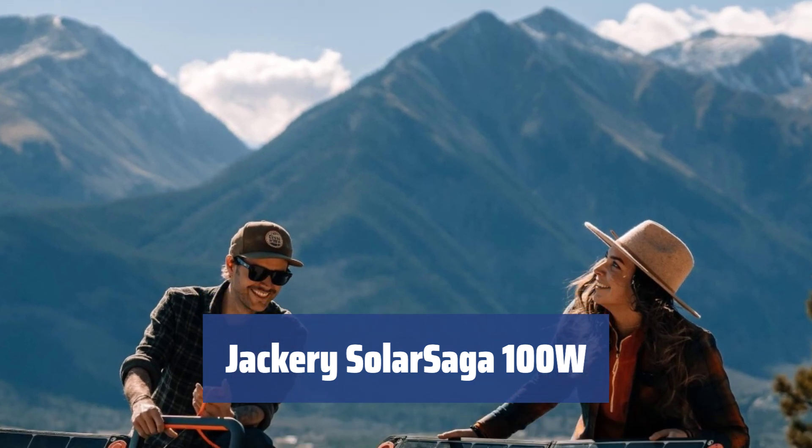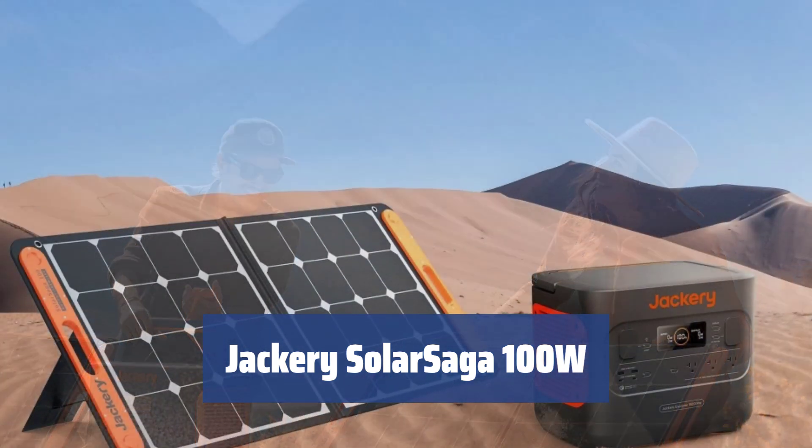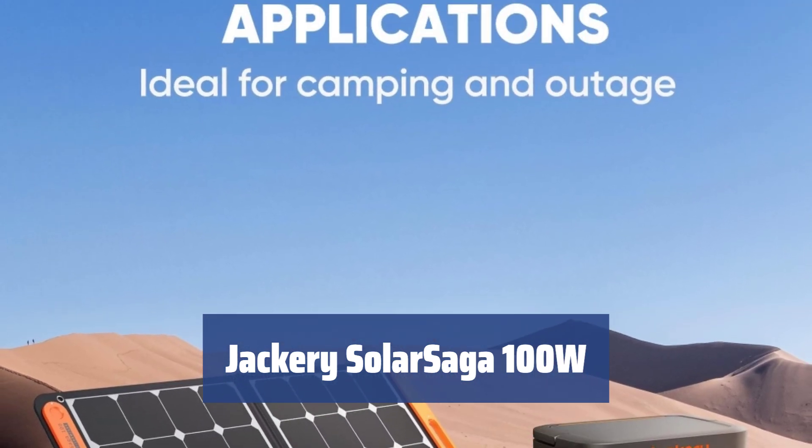Number 5. This lightweight solar panel is designed to be your ultimate power source on the go. It's portable, efficient, and powerful, making it a great option for charging your devices wherever you are.